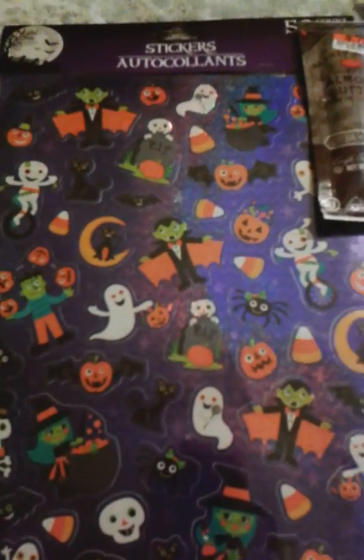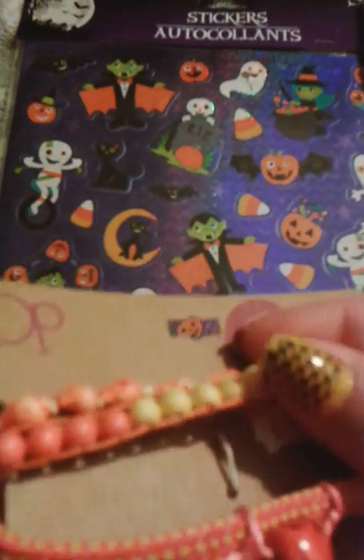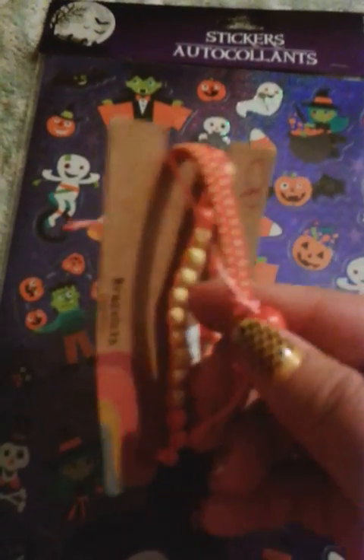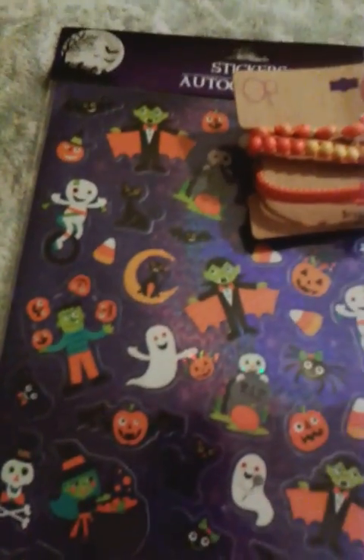Walmart. I found these cute OP bracelets — they are shell bracelets, three sets. You get a shell one, a bamboo one, and a stretchy one with a cute little skull. It was a dollar — regular price $4.88.